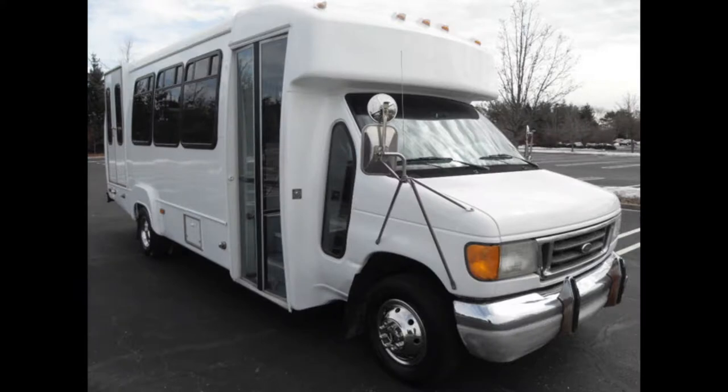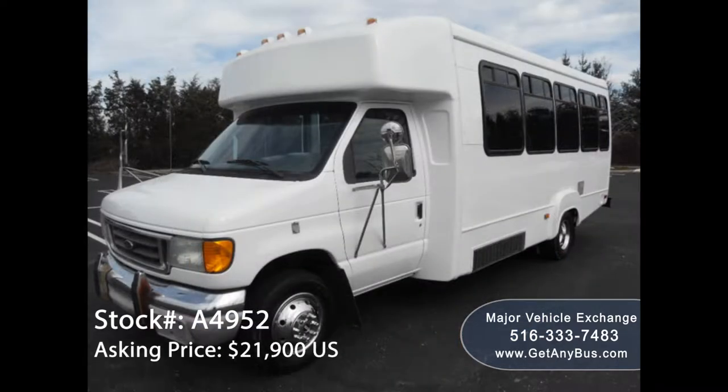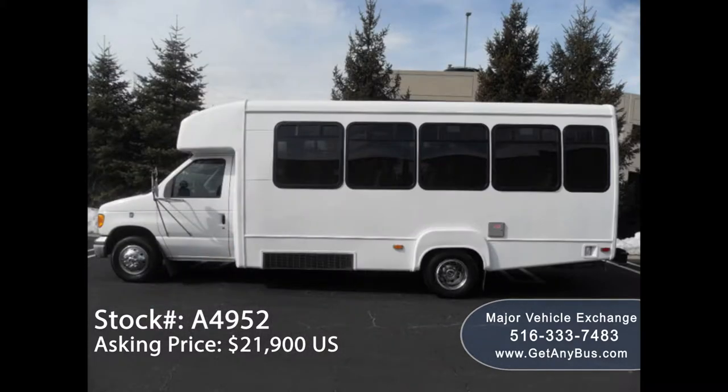Major Vehicle Exchange presents a 2003 Ford E450 CDL wheelchair shuttle bus for sale, stock number A4952. The asking price is twenty-one thousand nine hundred US dollars. This one-owner used wheelchair bus for sale has a cleared title as per AutoCheck.